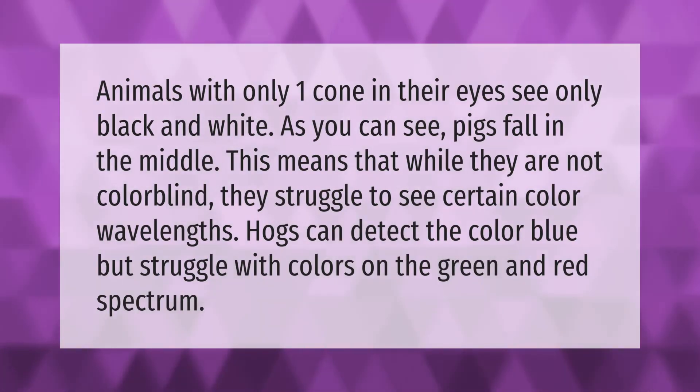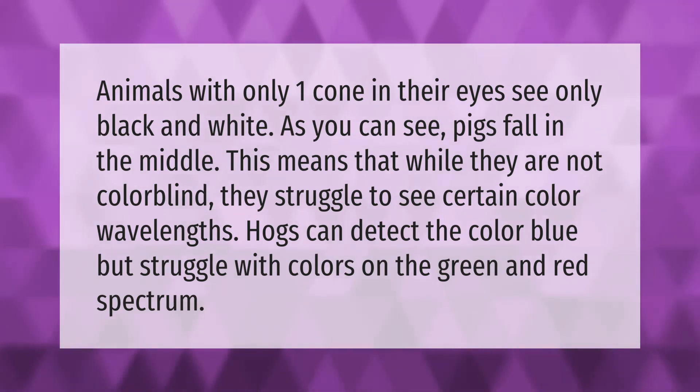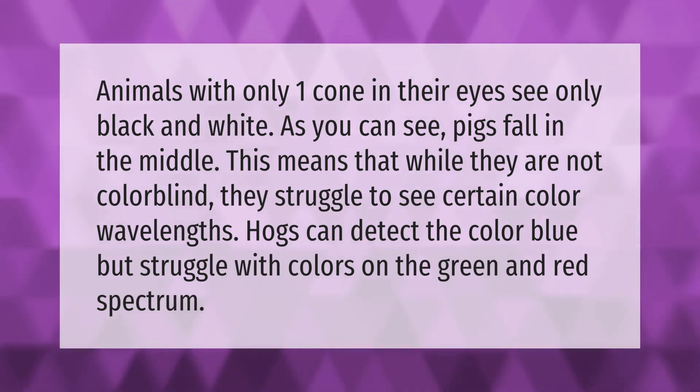Animals with only one cone in their eyes see only black and white. Pigs fall in the middle — while they are not fully colorblind, they struggle to see certain color wavelengths. Hogs can detect the color blue but struggle with colors on the green and red spectrum.